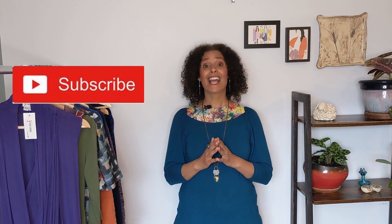If you haven't subscribed yet, hit the subscribe button and the bell so you'll be notified every time I post a new video on style advice.